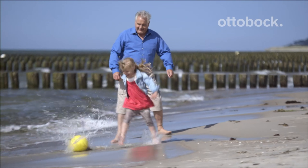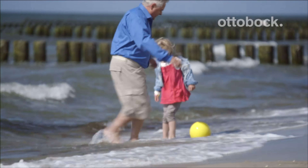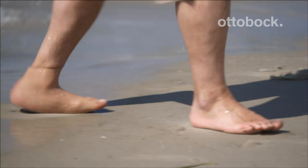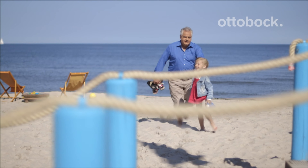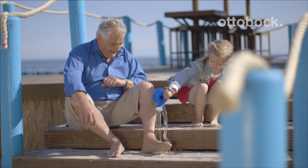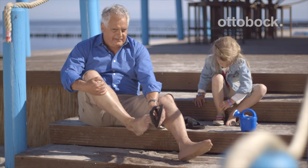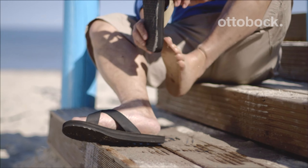My granddaughter can be quite challenging, but without the limitation we can have a lot more fun together. My silicone foot is so easy to take care of, and I can wear sandals again.